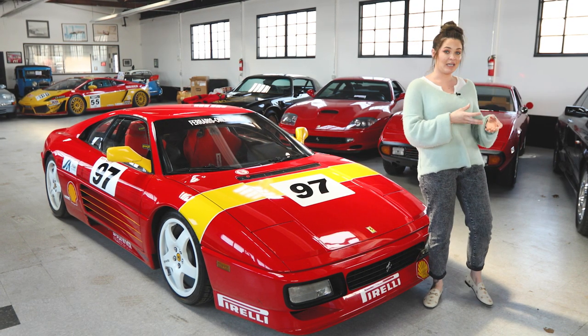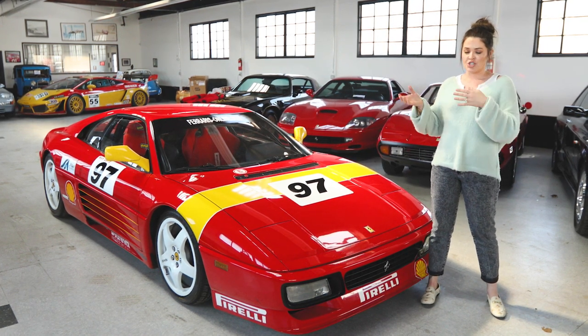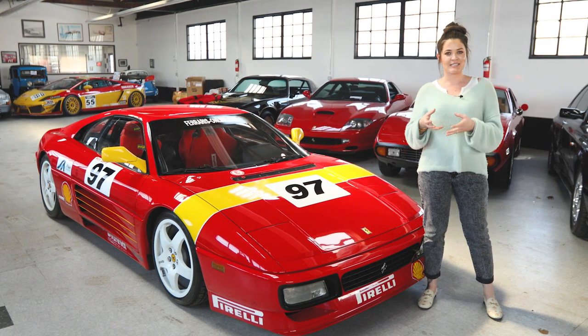The difference between a TB and a TS is simply the Berlinetta versus the Spyder. On the Challenge cars, it's not an actual Spyder with a full convertible top — it's simply a Targa.